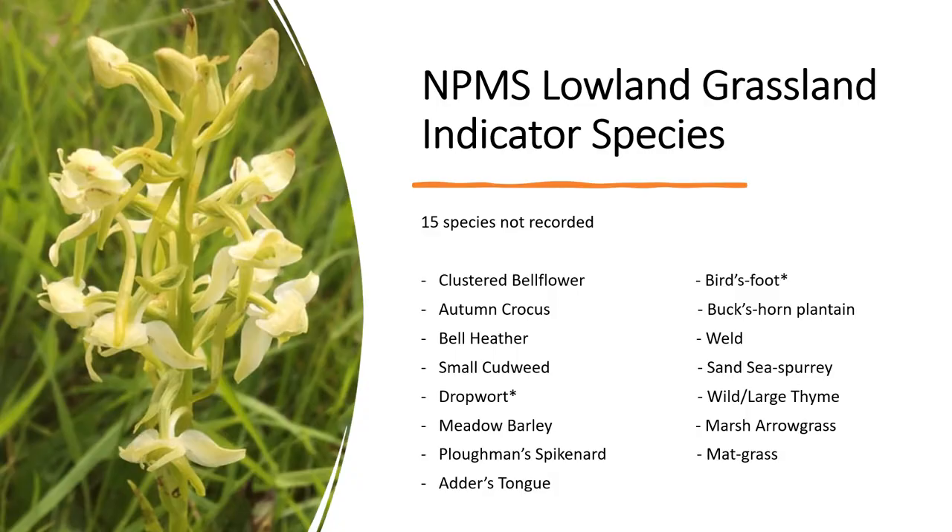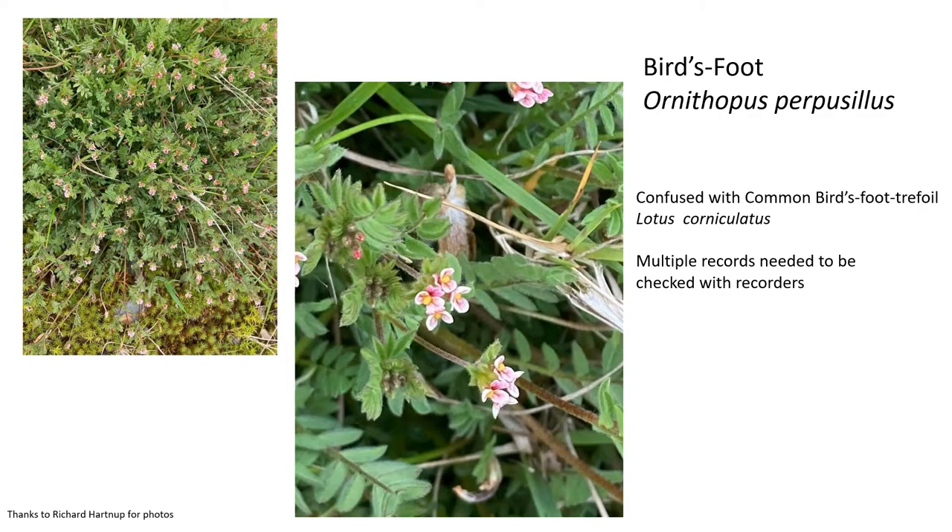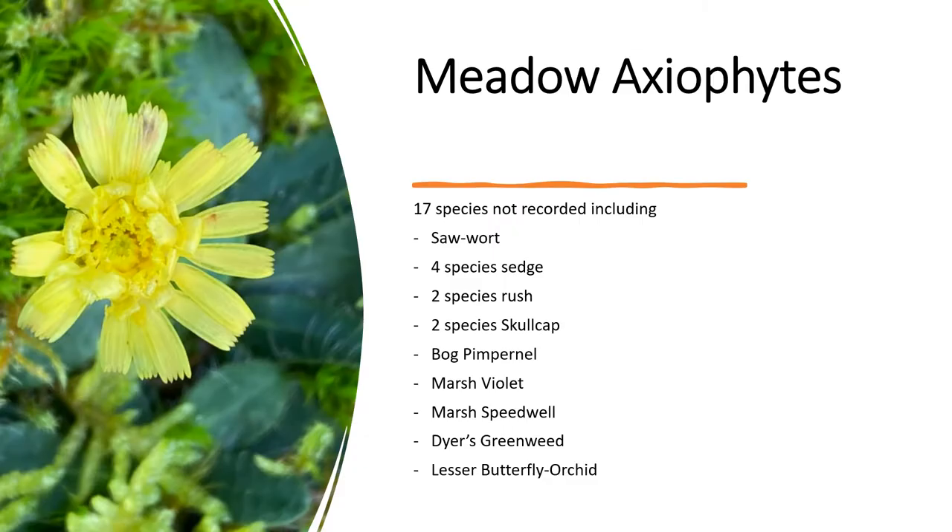15 of the National Plant Monitoring Scheme lowland grassland indicator species weren't reported in our first year. I put an asterisk by dropwort and birdsfoot as there was some identification confusion — dropwort had been misidentified as meadowsweet, and birdsfoot was getting confused with common birdsfoot trefoil. From the list of meadow axiophytes suggested by the county plant recorder, 17 were not recorded in our first year, including four species of sedge and two species of rush.